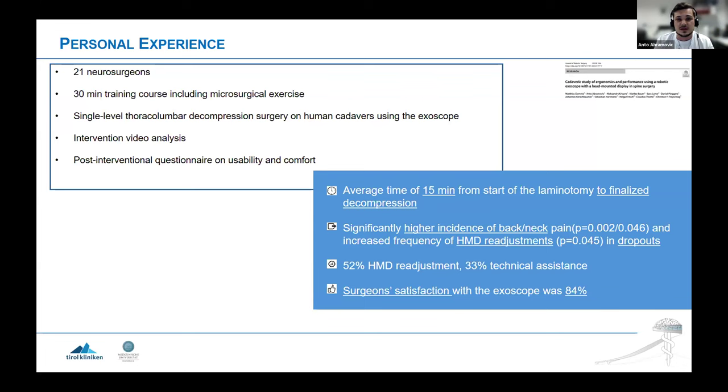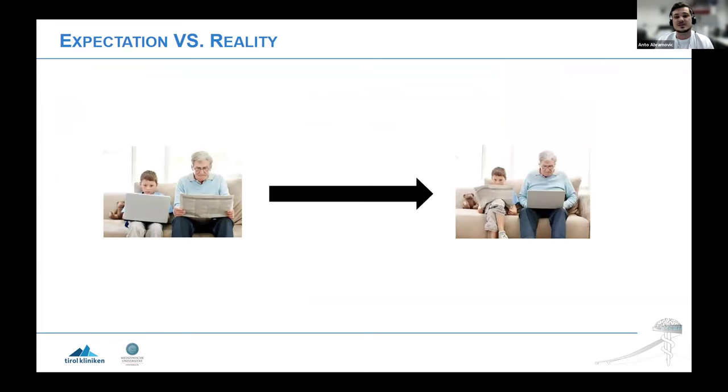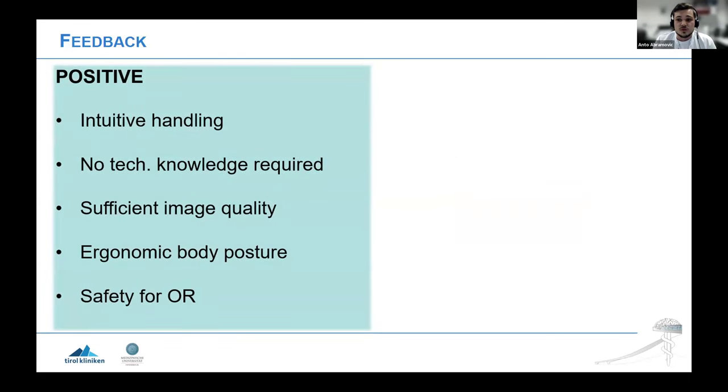What we found was surprising: 50 minutes from start of laminotomy to finalize bony decompression — with a new exoscope used for the first time or just 30 minutes before by participants. We had three dropouts in this group, mainly because of headache, dizziness, and blurry vision. We assume the reason was the head-mounted display — this model is a VR goggle controlled by head gestures.